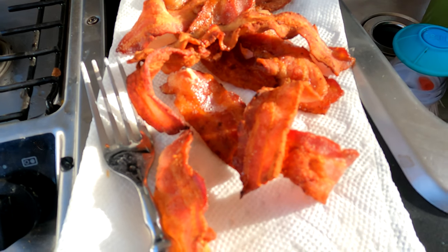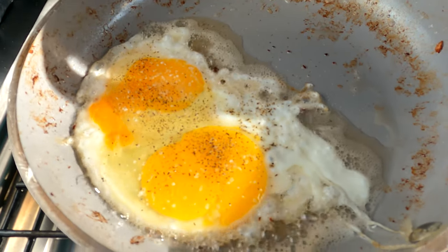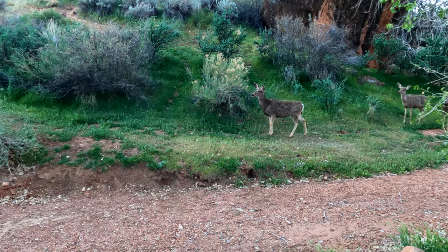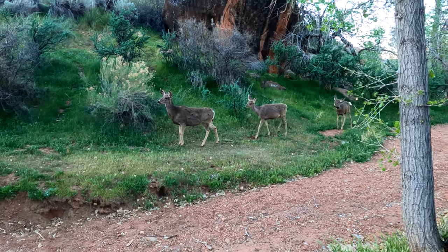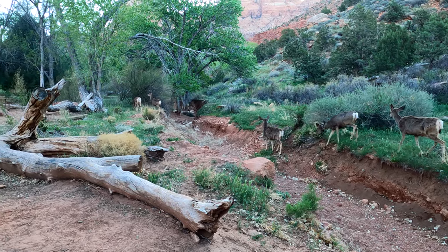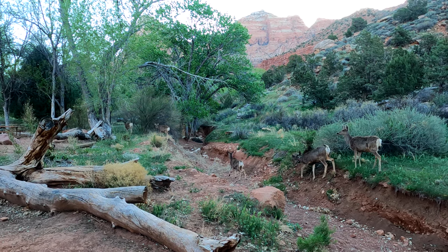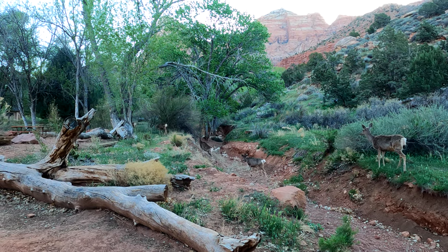This morning for breakfast I have some nice crispy bacon and a couple of eggs over hard, and a wonderful cup of coffee. There are strict rules here not to feed the wildlife. People probably do anyway, and that's probably why the deer come in here. They're such sweet little animals.